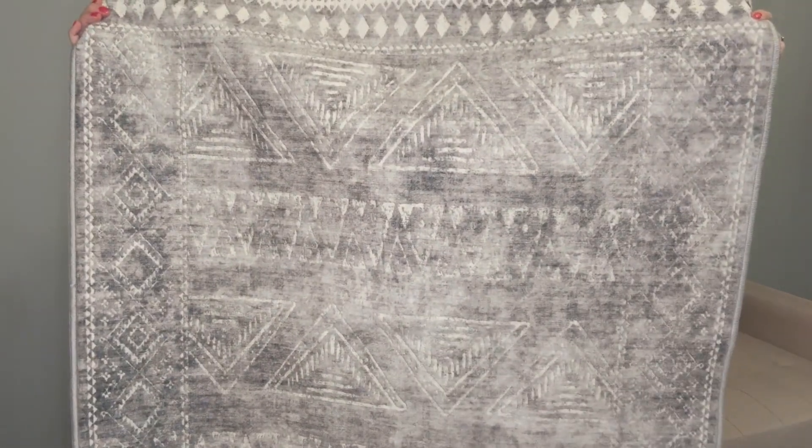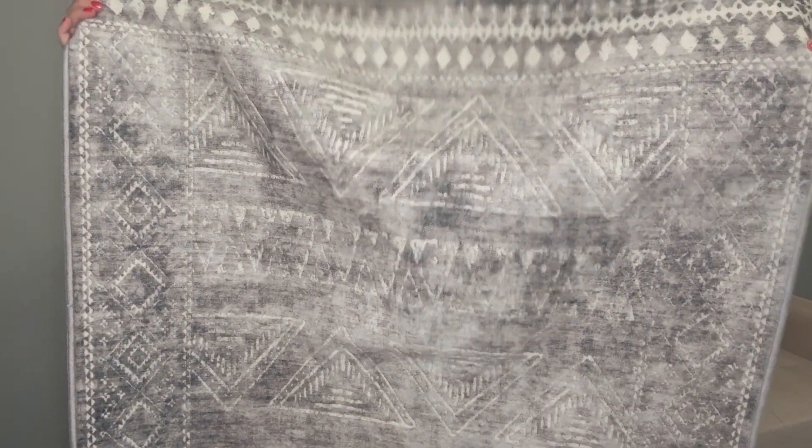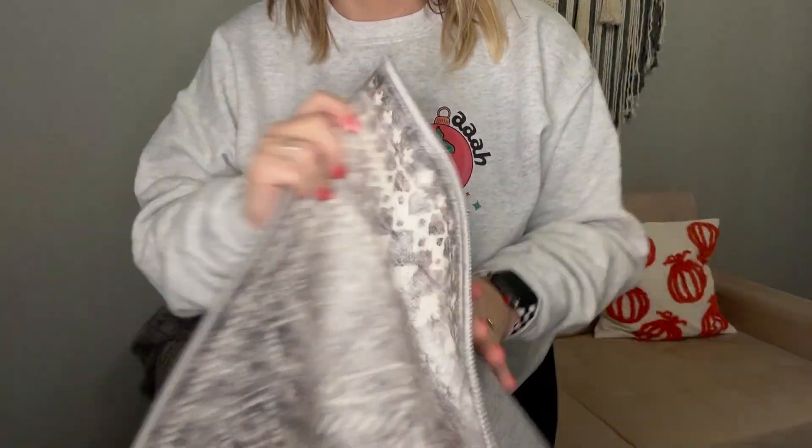Hey guys, just wanted to show you this really cool new rug that I got. Check out the pattern on this — it is absolutely beautiful. Very thin as you can see, and machine washable, which is super helpful for high traffic areas.